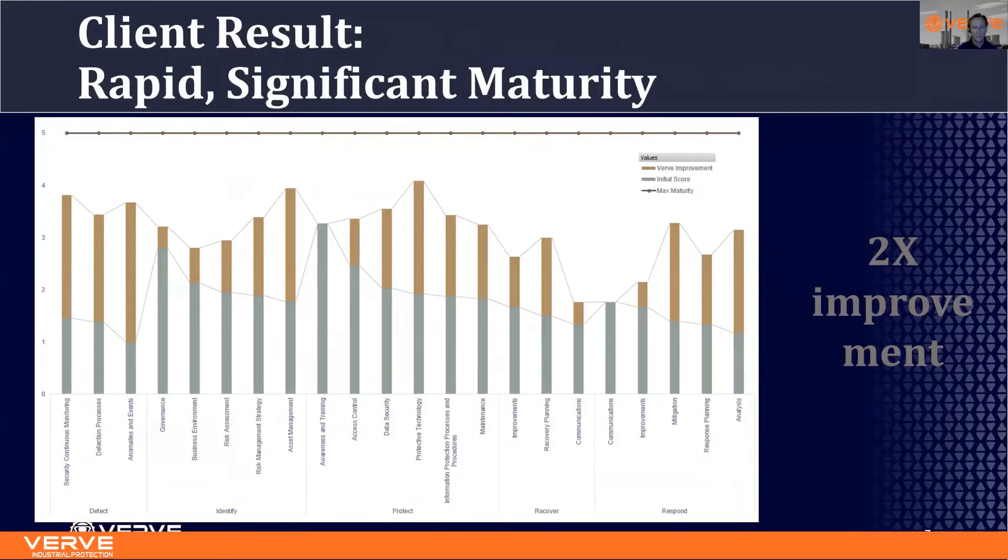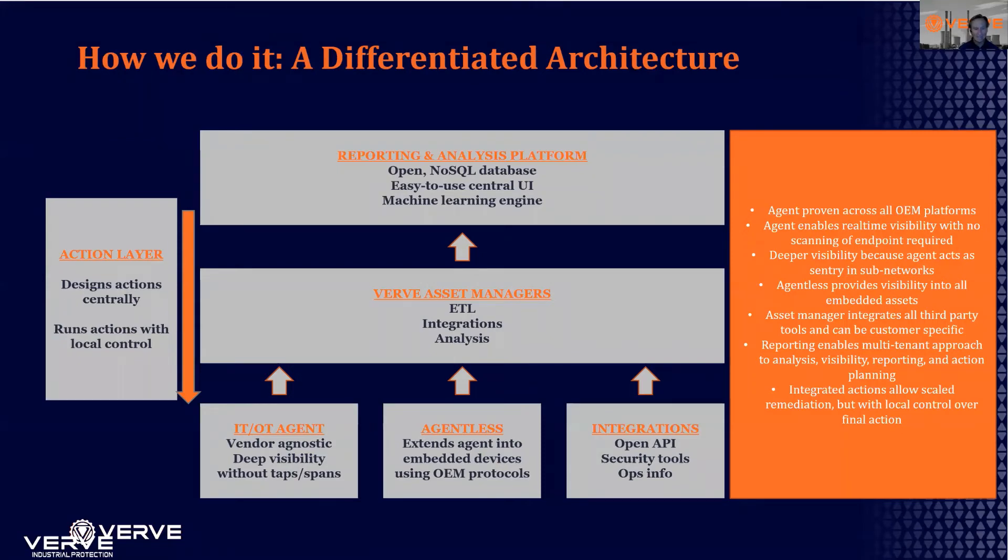How do we do that? It starts with a fundamentally different architectural approach than any other solution in the market. We leverage a unique, specially tuned IT-OT agent on all Windows, Unix, and Linux type devices. This agent has been proven on all ranges of OEM control systems. We then have an agentless service that communicates with all embedded devices to gather configuration data from DCS controllers, PLCs, relays, and all networking gear. We also have a range of integrations through our open API with third-party tools.